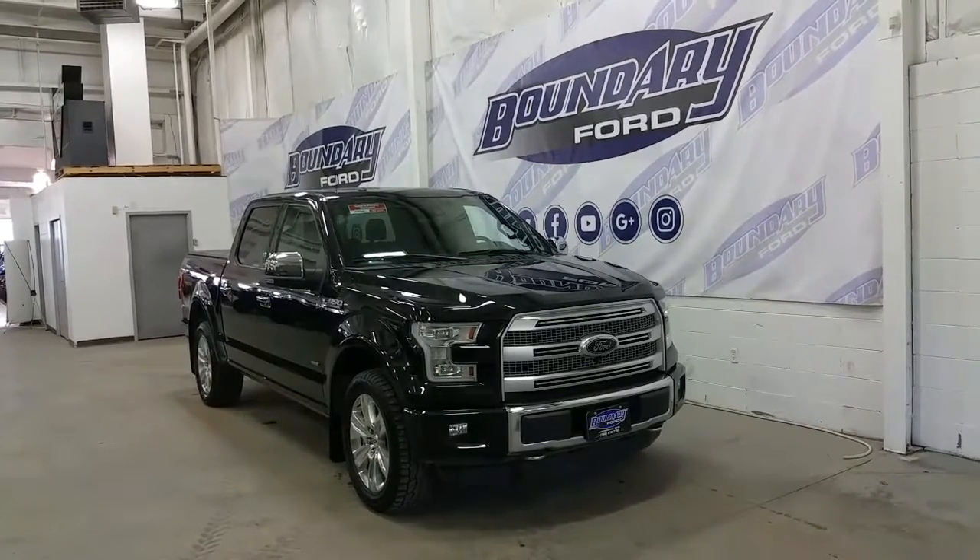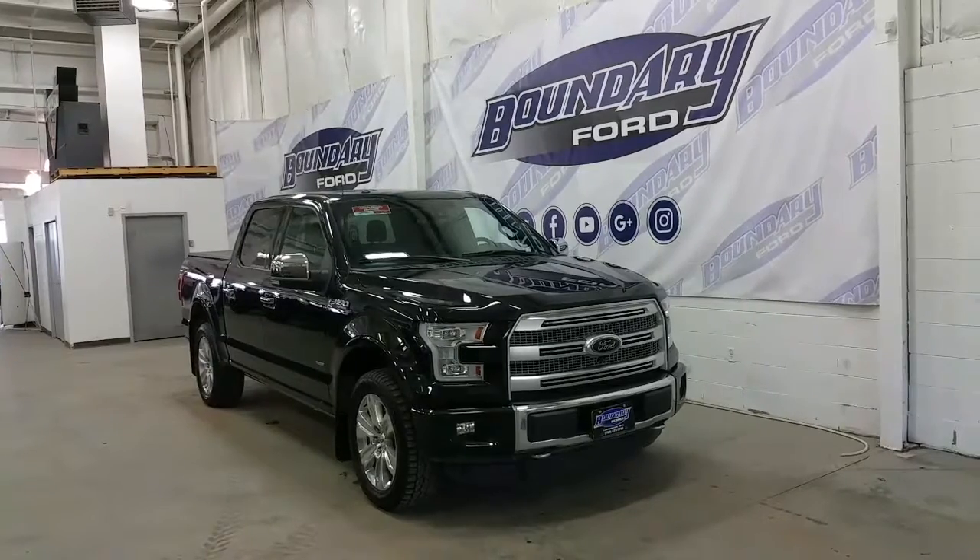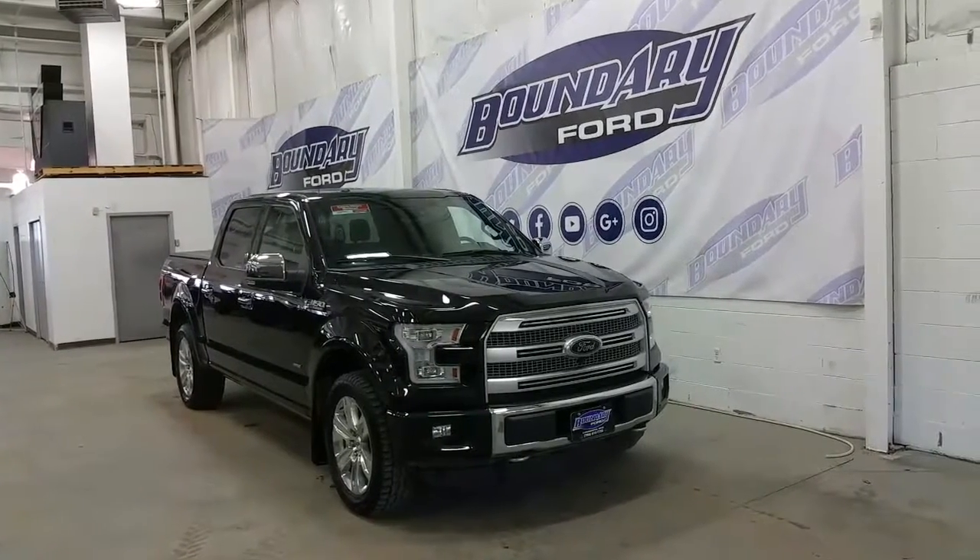Shadow black exterior colour, this one is powered with a 3.5L EcoBoost engine with four wheel drive and a six speed automatic transmission.